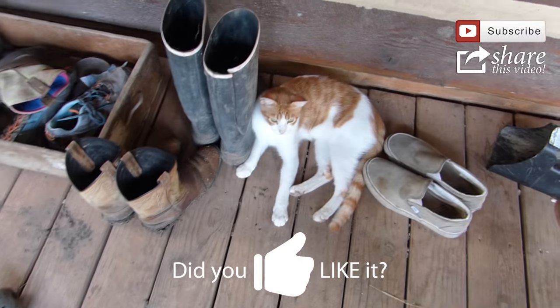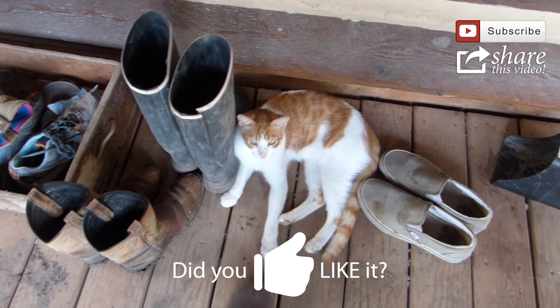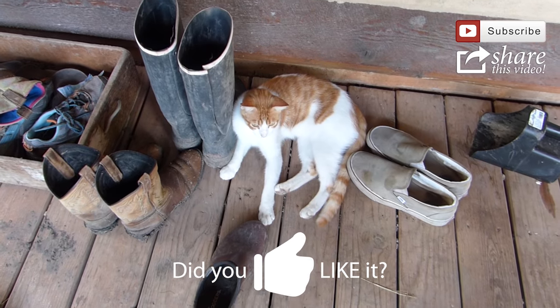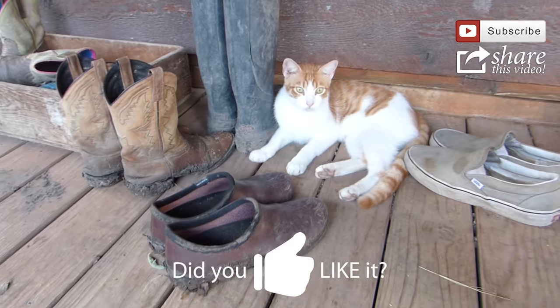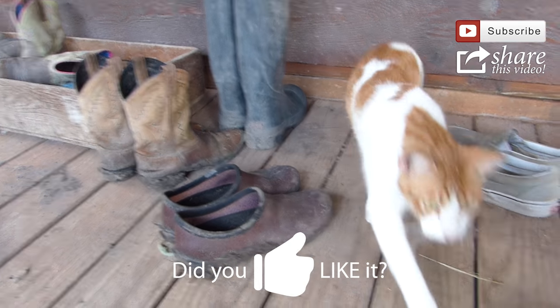Thank you. Hey Shabby, will you watch my shoes for me? Don't let Pumpkin have them. Thanks, Kitty. Bye bye.